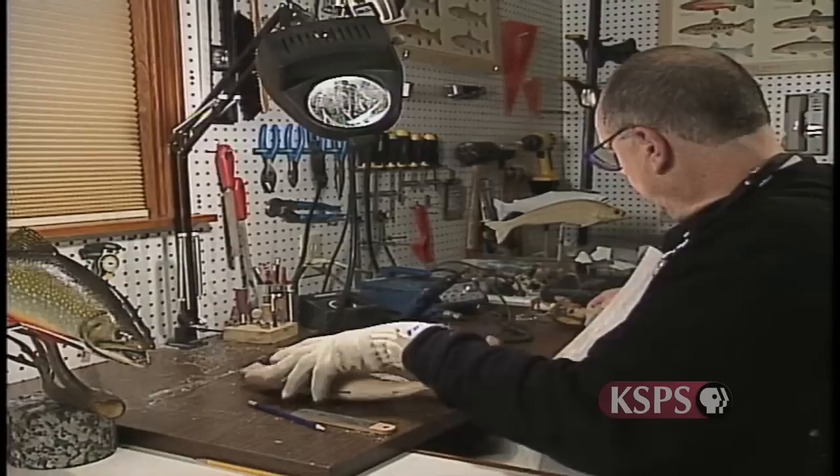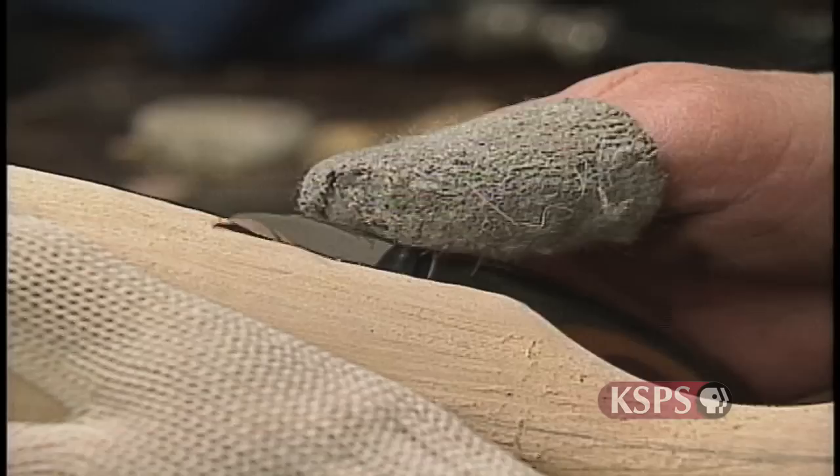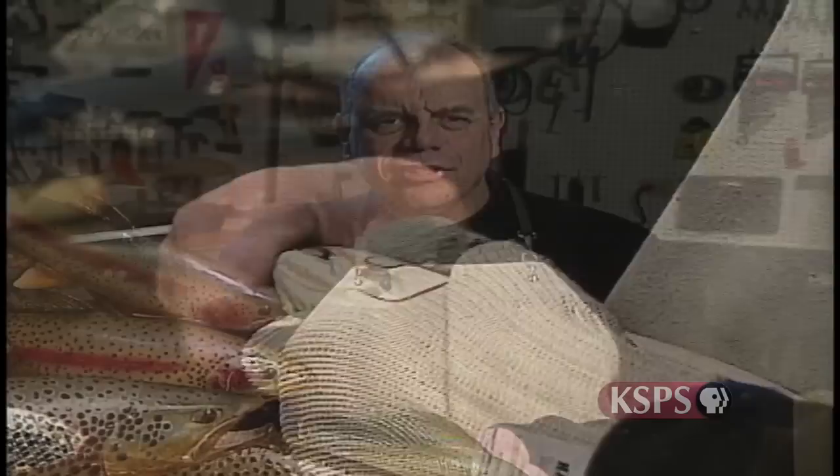It wasn't satisfying in the same way that it is to work with your hands and actually make something. I didn't have any experience working with wood, so I had a lot to learn — how to use a knife, how to get the cuts to go, and not cut yourself at the same time. Safety and skill were both things that came into play. It took a while, but it's not a difficult thing; it's just a matter of doing it and paying attention.